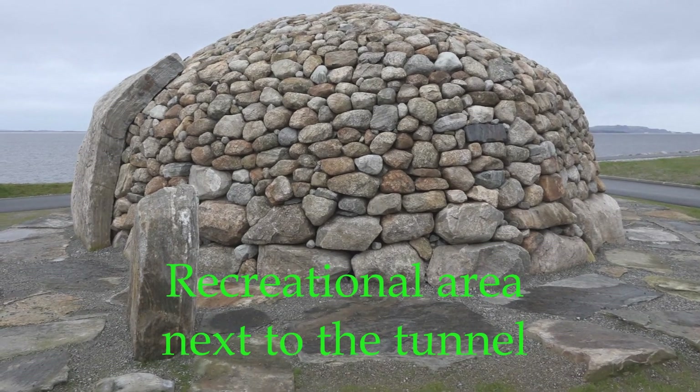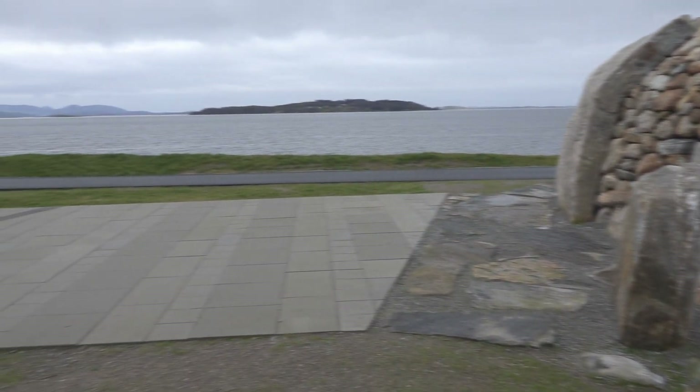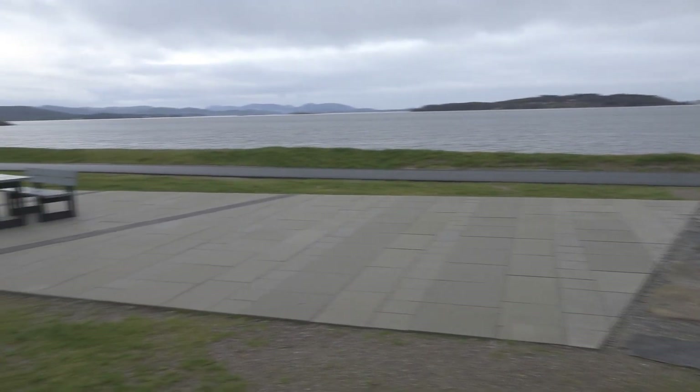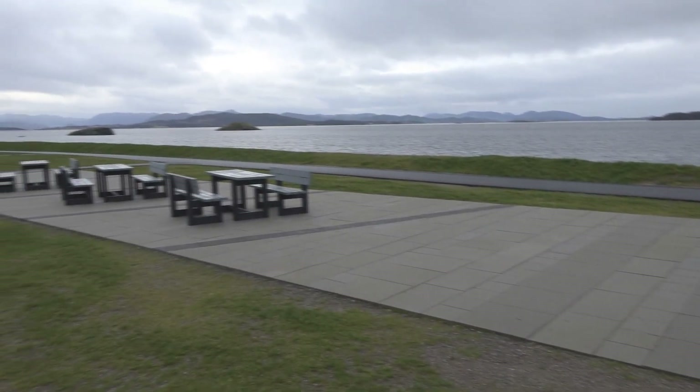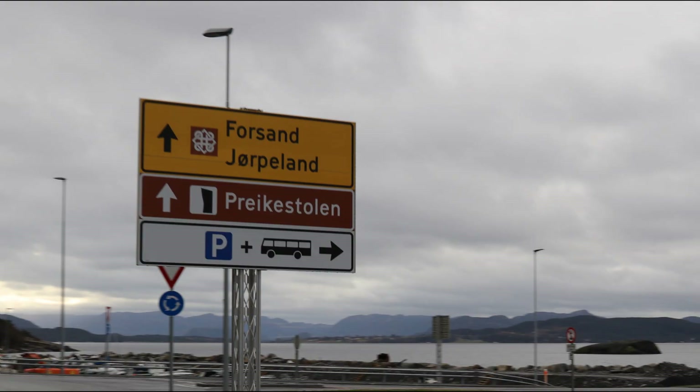Also, the tunnel offers flexibility for us who want to visit here. This is a beautiful area with lots of options for experiences in nature, like hiking to famous Preikestolen — that is the Pulpit Rock.